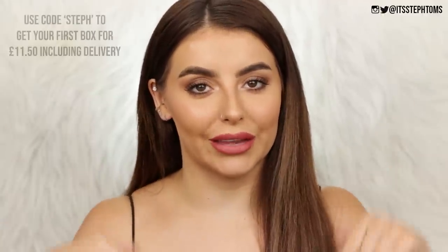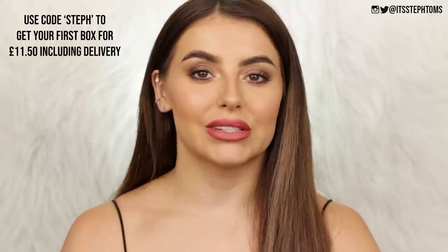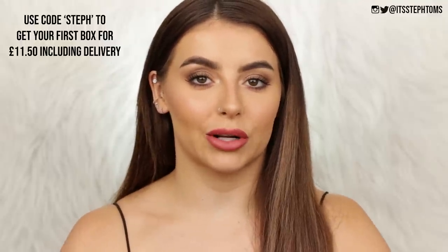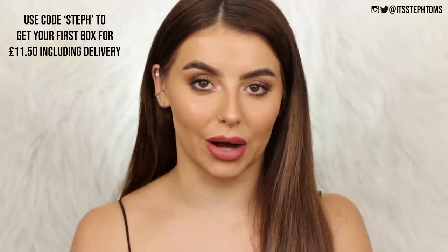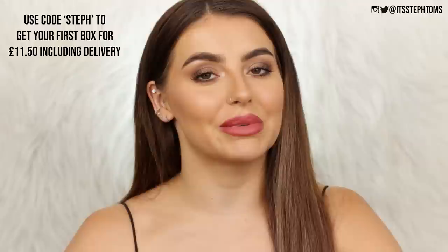I really hope you enjoyed this video! Let me know what you think of this makeup look in the comments below. If you want to pre-order the September Glossy Box, you can get 15% off using the code Steph — link is below. If you enjoyed this video, please give it a thumbs up and subscribe because I upload all the time. Love you guys and I'll see you in the next one. Bye!